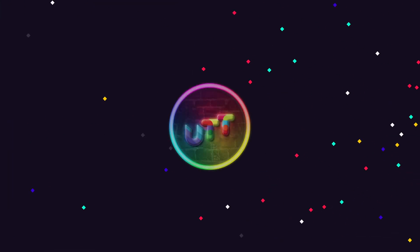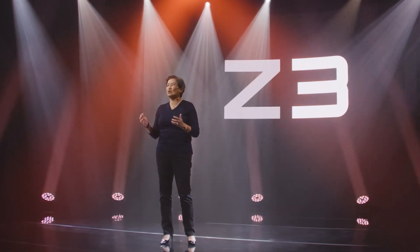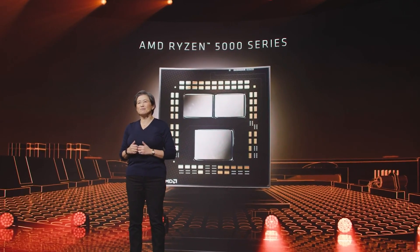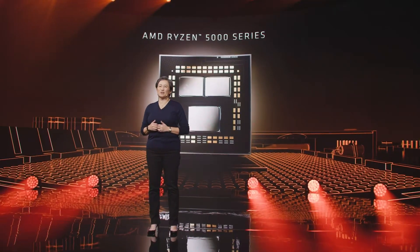Hi friends, welcome to Tech Tips. Recently AMD launched an event in October. In this video, Zen 3 architecture has been released with Ryzen 5000 series processors. And this month, we launched the prices and availability in India.